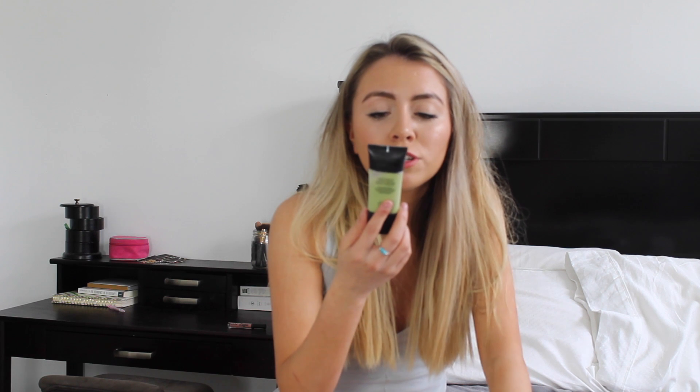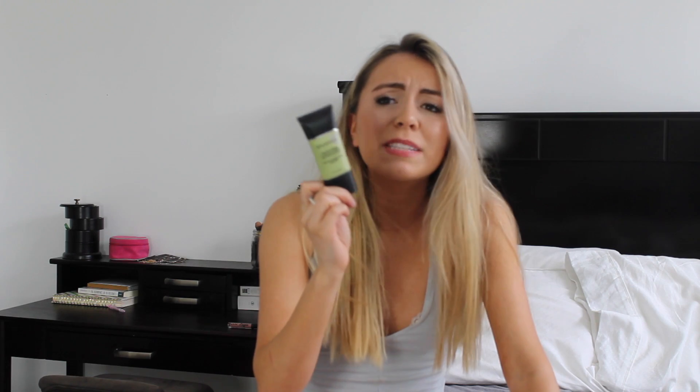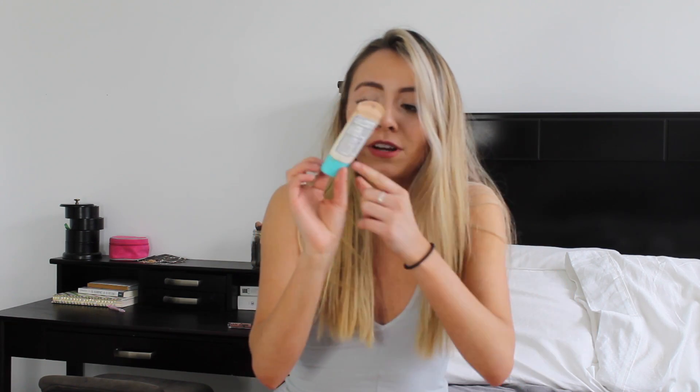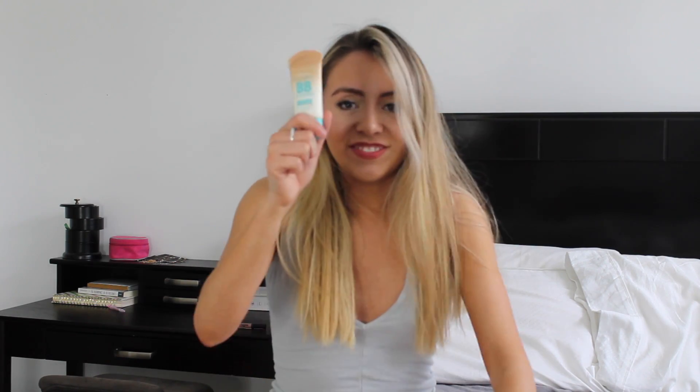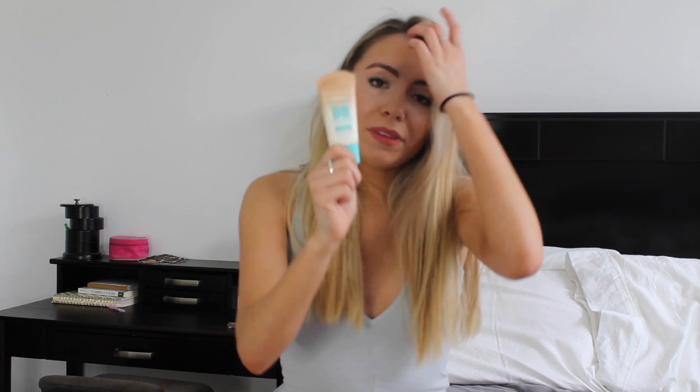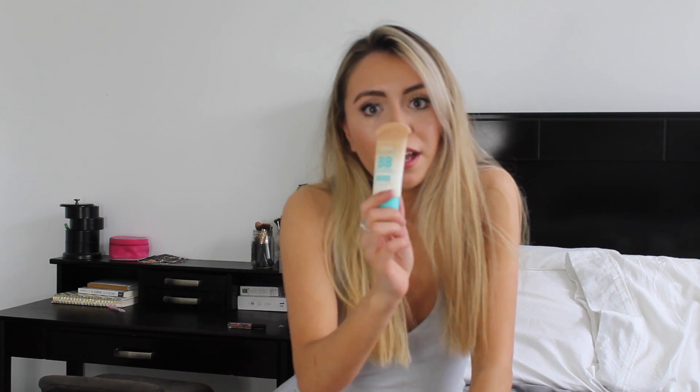I do the Smashbox Photo Finish Color Correcting Adjust Primer — the green one, because I have really red skin. So this is like kind of my life saver and it also makes my skin so soft. And then on top of that, literally every day I wear a Dior foundation if I go out. But honestly I usually just throw on the Maybelline Baby Skin Cream — it's the medium deep one when I'm tan, and a medium sheer tint one too. It's absolutely amazing, so lightweight. I don't feel like a cake.